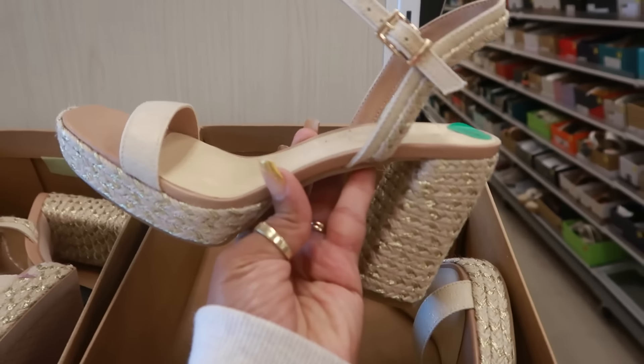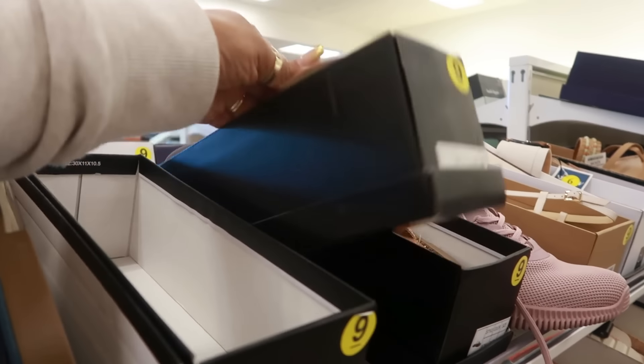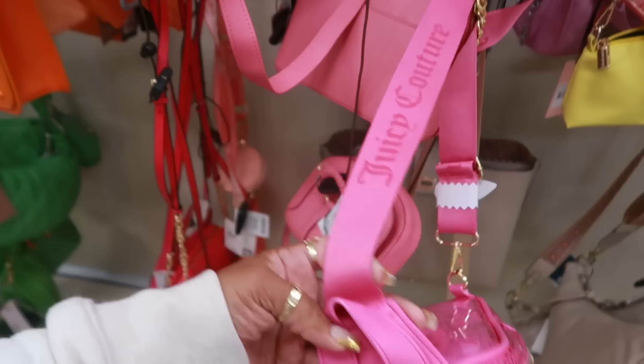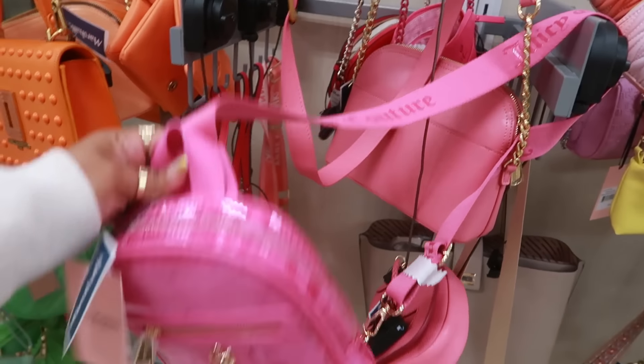Jessica Simpson $30. Nicole Miller — how much are those? They're $20. This clear pink Juicy Couture bag is kind of cute for $20. I just saw a bunch of Juicy Couture stuff at a Burlington. It has the big strap.